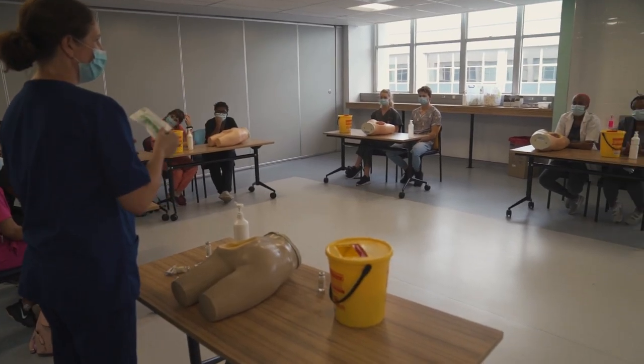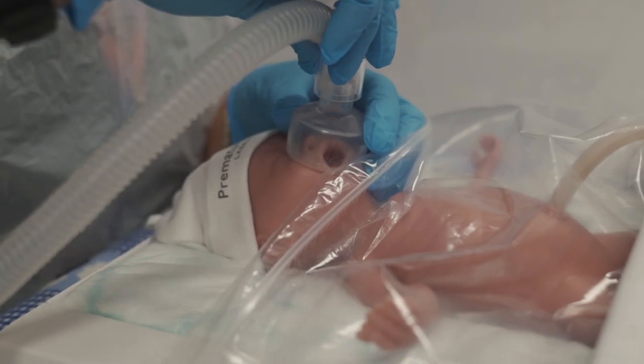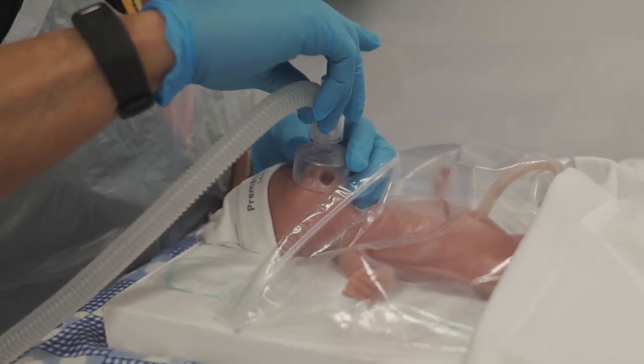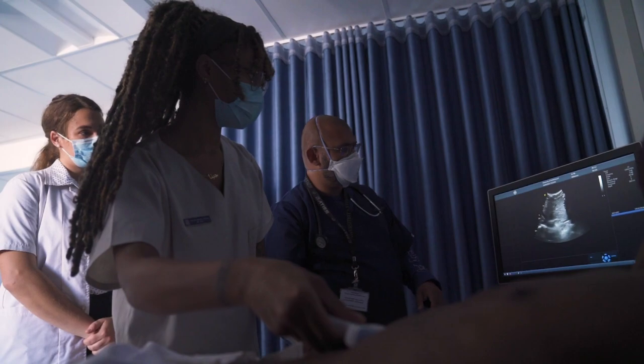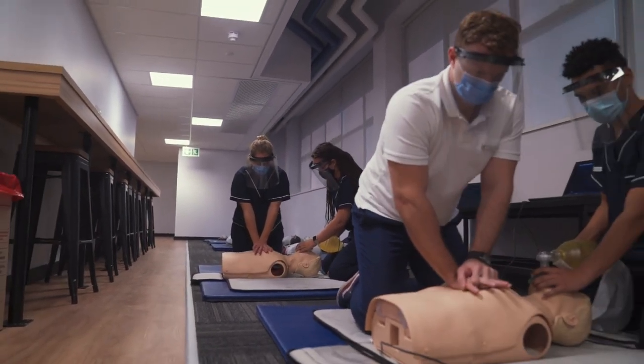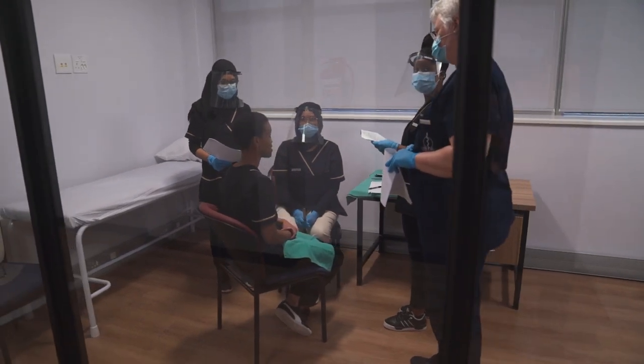It also reduces the performance anxiety that our young medical students usually have. The confidence has been built because I get numerous sessions to actually come and practice the skills. One of my favourite things about the skills lab is having the opportunity to practice real life-saving emergency procedures in an environment where we won't compromise ourselves or the patients.